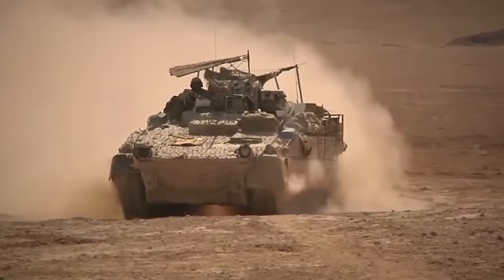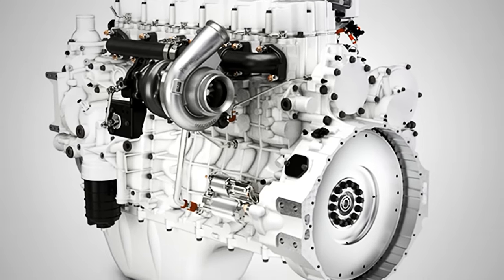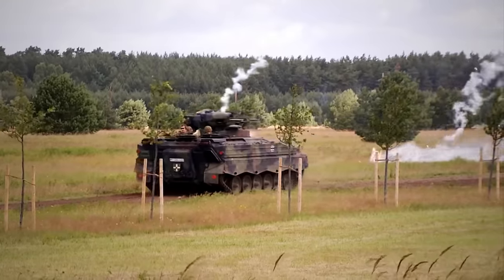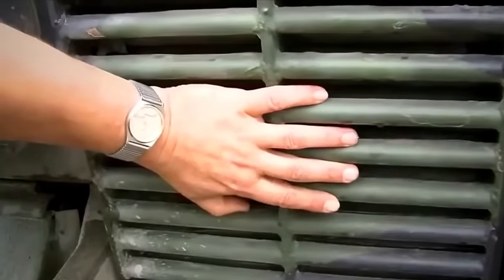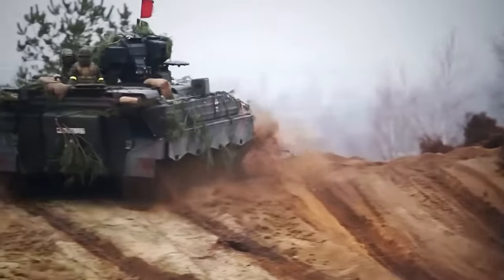The Marder is also receiving a new engine to bolster its power. The new 6-cylinder Liebherr engine will provide 750 horsepower, a 150 horsepower increase compared to the original. Lastly, the Marder includes enhanced safety measures based on the Puma IFV, such as a new cooling system with 6 fans and a fire warning and extinguishing system. All these new features keep the Marder up to date with more modern IFVs worldwide, preparing it for another generation of fighting.